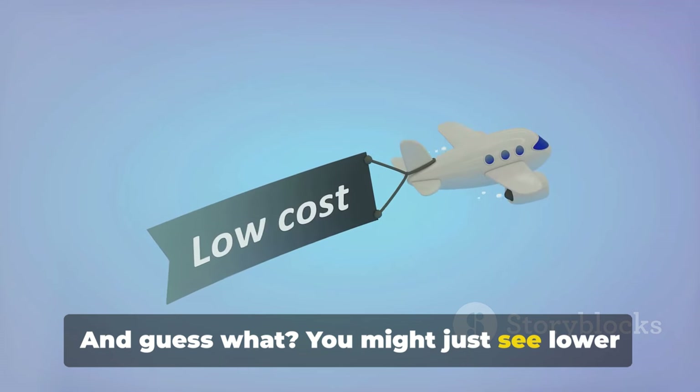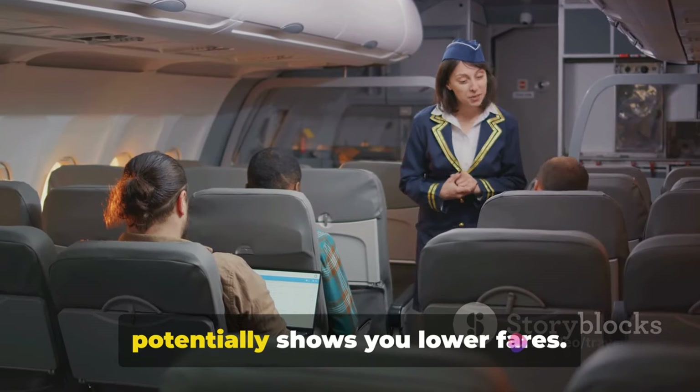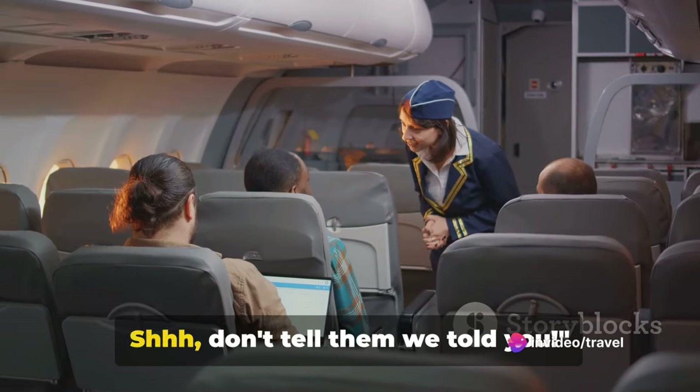And guess what? You might just see lower fares as a result. This keeps airlines in the dark and potentially shows you lower fares. Shh, don't tell them we told you.